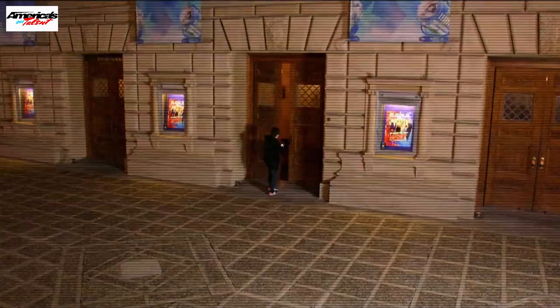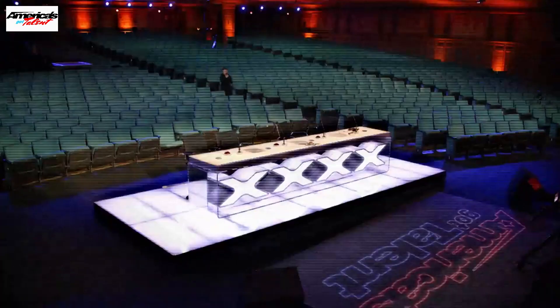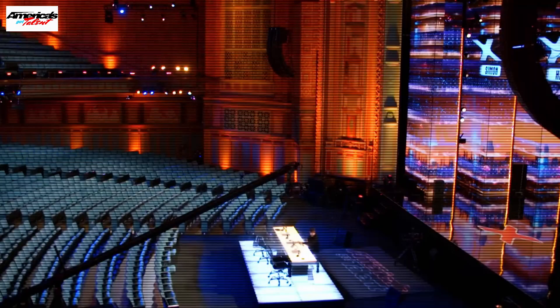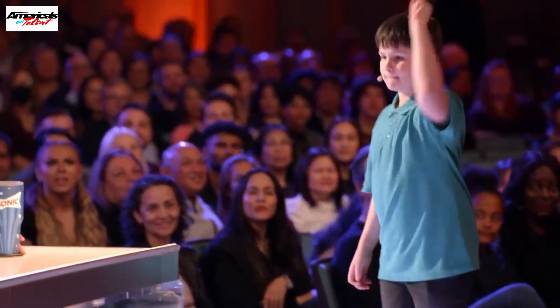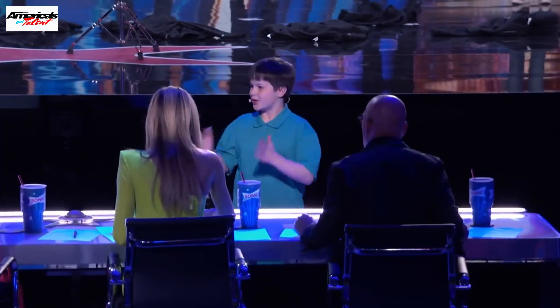So I'm at AGT. I'm going to go in, do what I need to do, get out as fast as I can. I can't believe I'm actually inside the AGT theatre. There's a desk — better be quick, I can't get caught. It says scam everywhere. Scam, scam, scam, scam. Sorry, Simon.